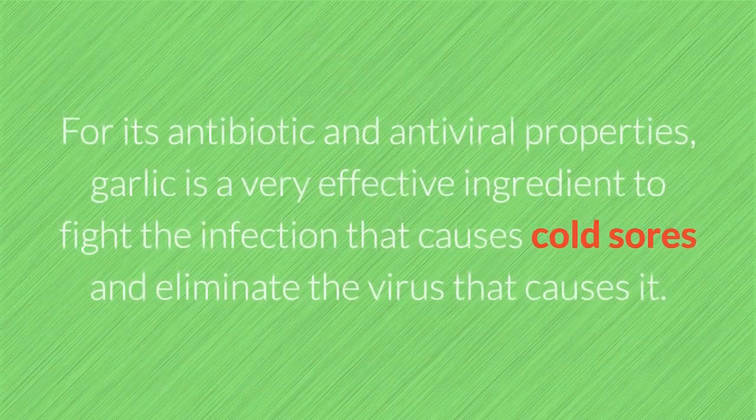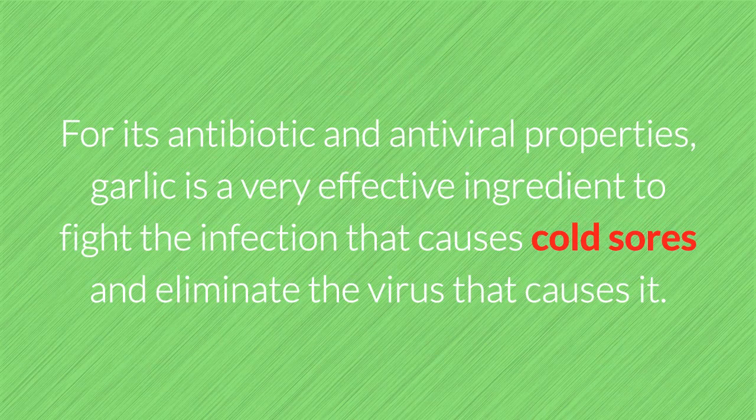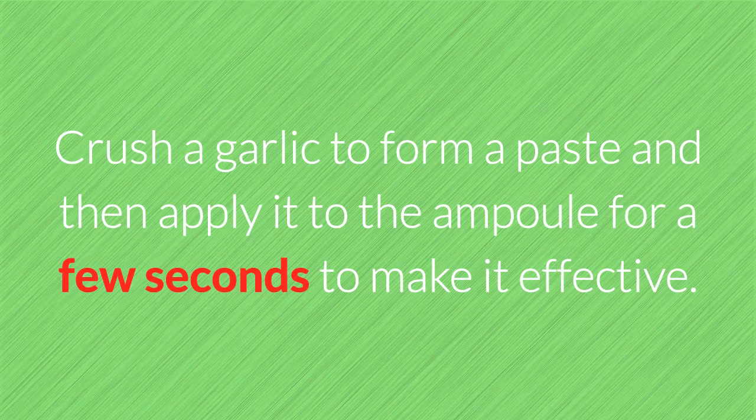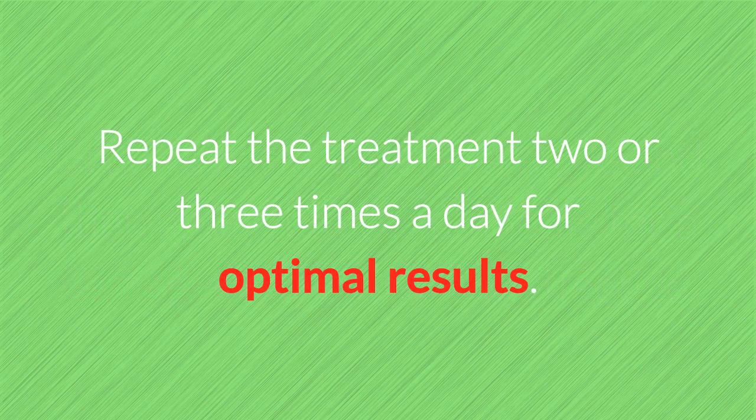1. Garlic. For its antibiotic and antiviral properties, garlic is a very effective ingredient to fight the infection that causes cold sores and eliminate the virus. How to use: Crush a garlic clove to form a paste and then apply it to the blister for a few seconds. Repeat the treatment two or three times a day for optimal results.